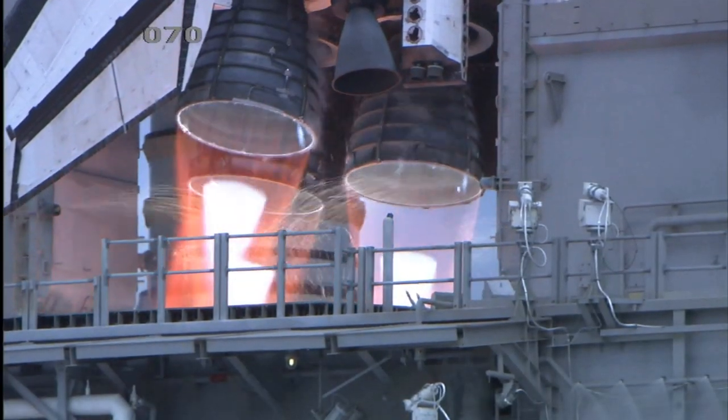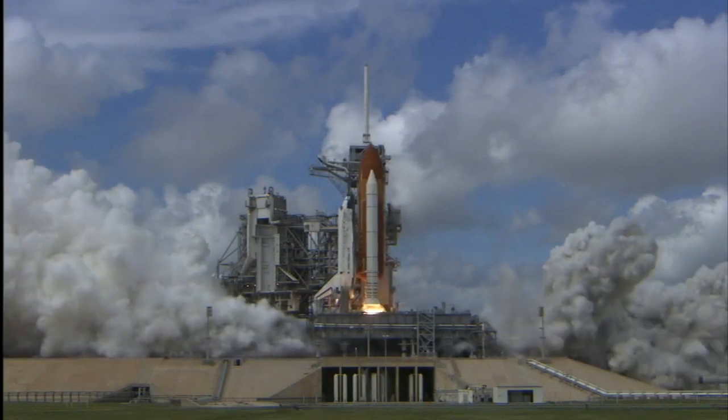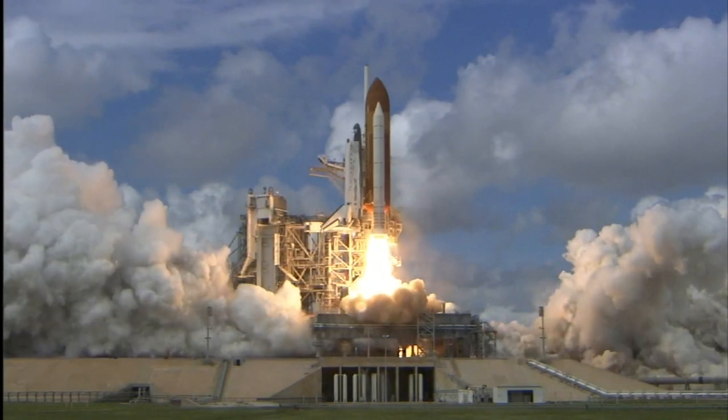As the name implies, accelerators accelerate a startup. Typically, startups have elements already in place — maybe the founding team, the core product — but they're looking to accelerate the trajectory of their company.